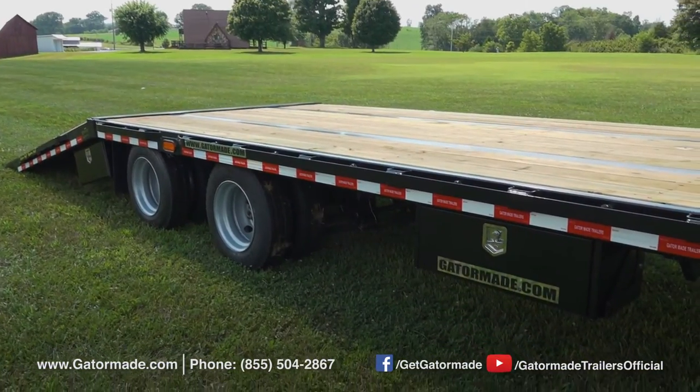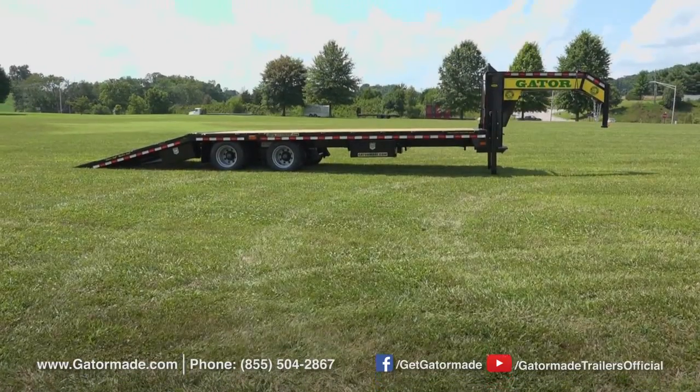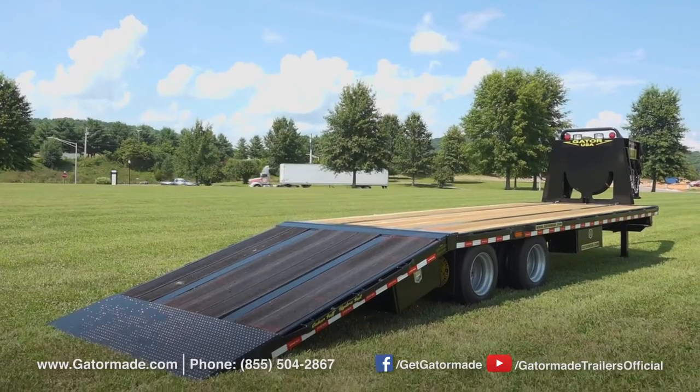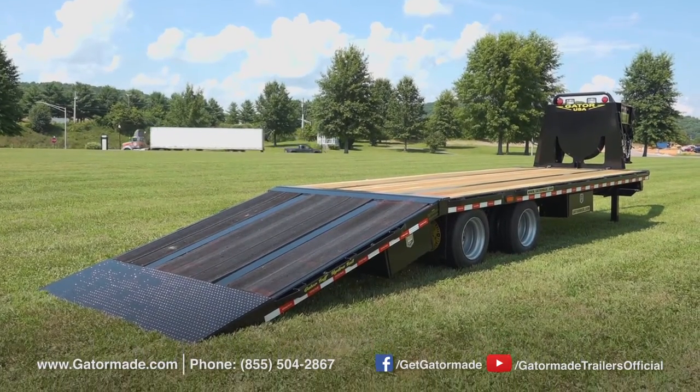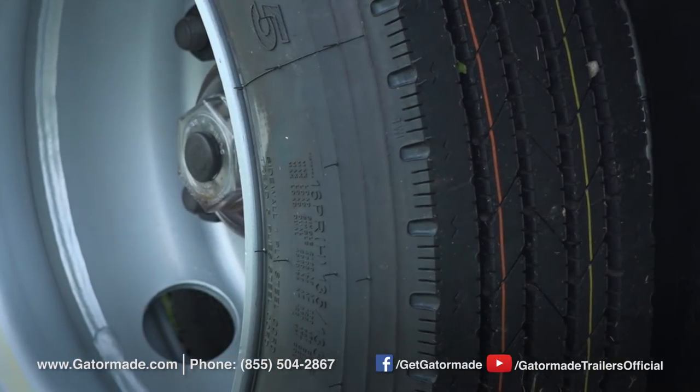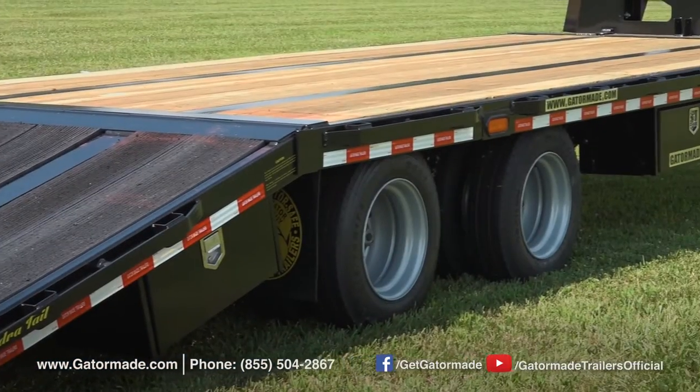Heavy duty adjustable suspension coupled with Dexter axles offers the ultimate running gear package. This trailer is also fitted with 17.5 inch commercial duty tires and wheels, and the deep tread commercial tires can provide much longer mileage than conventional tires.